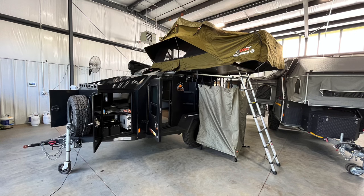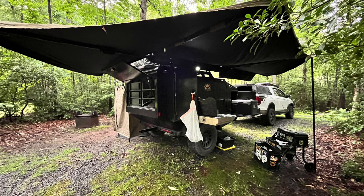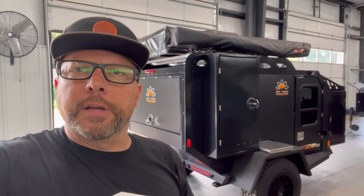It comes with a rooftop tent and a 270 awning. It actually has the shower awning on the other side. So we're going to do a walk-around on this. I've actually taken this one out to test it to make sure everything works on it. I really love this trailer — it's pretty awesome.